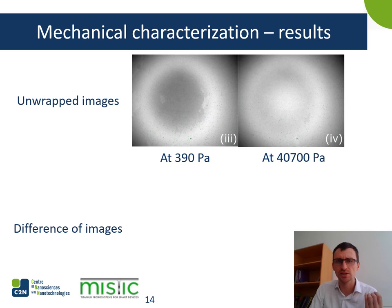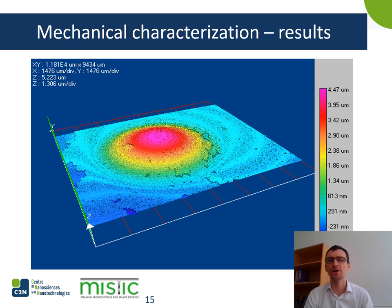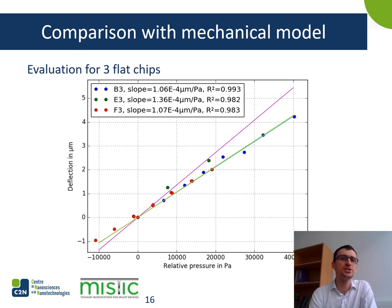It then becomes possible to subtract one image from another to get the 2D deflection profile. Here is the same information plotted as a 3D plot. You can see a maximal deflection of 4.47 microns, along with some small unwrapping artifacts visible locally. In total, three chips with flat membranes were tested with this setup, having different diameters. The response is linear for all three curves, and mechanical sensibilities in microns per pascal are found by taking the slope of the curves.